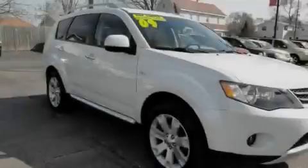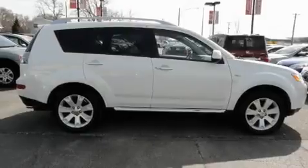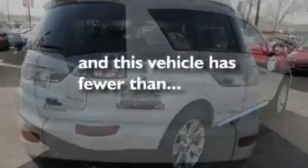Its top features include a power moonroof, cruise control, a remote start feature, satellite radio ready, alloy wheels, fog lamps, tinted glass, an anti-lock braking system, side impact airbags, and this vehicle has fewer than 38,000 miles on the odometer.